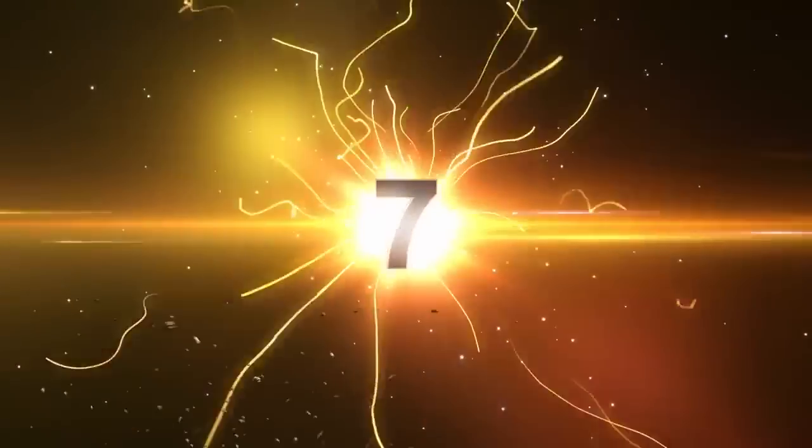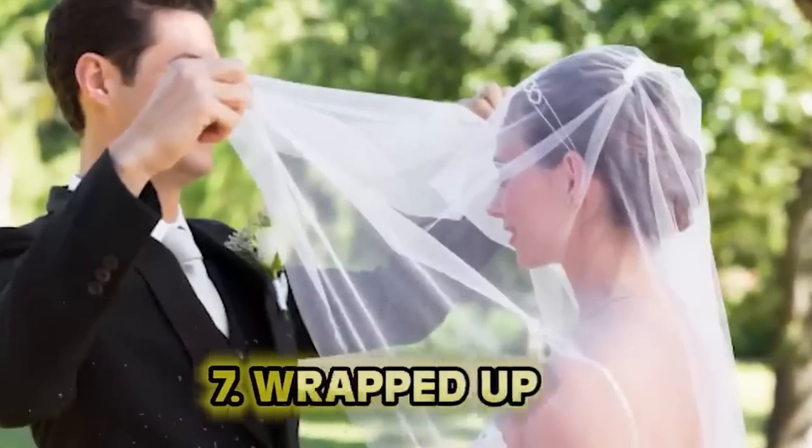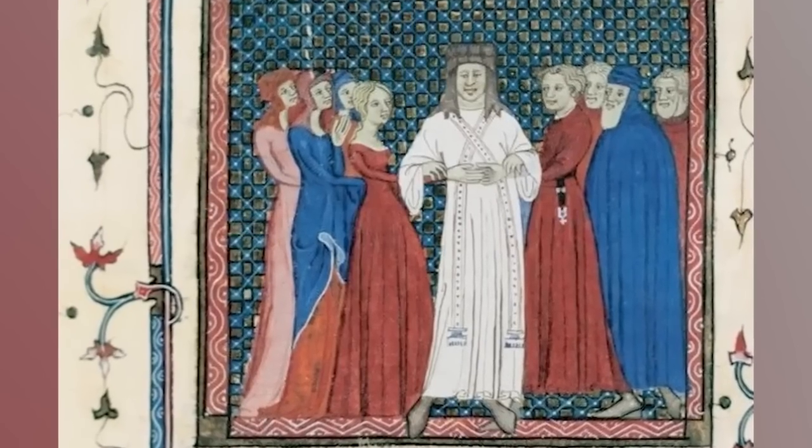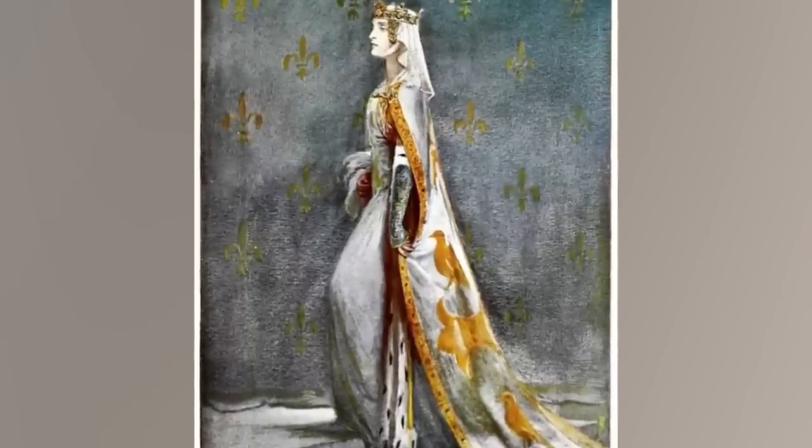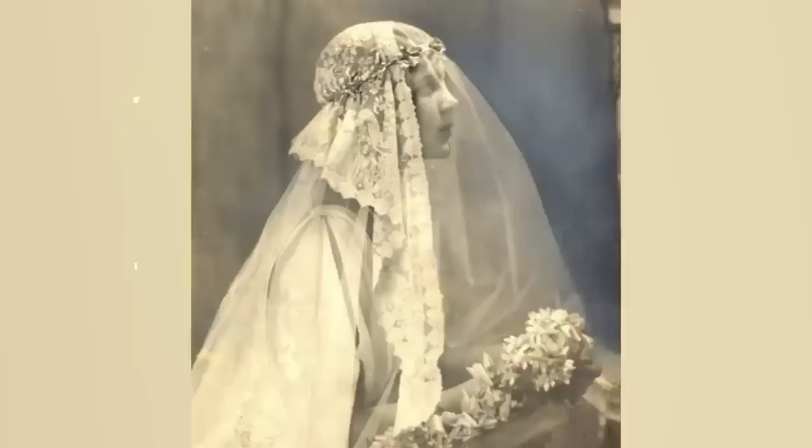Number seven: wrapped up. One of the weirdest superstitions still carried on today is that the bride cannot be seen by the groom before she walks down the aisle. Well, it's bad luck — after all, that could ruin a marriage. Something used to keep things mysterious was for the bride to wear a veil, thought to protect her from evil spirits but also keep her from being seen by the groom. So when the groom got to unwrap his wife, if you didn't like it — sucks to suck, brother.